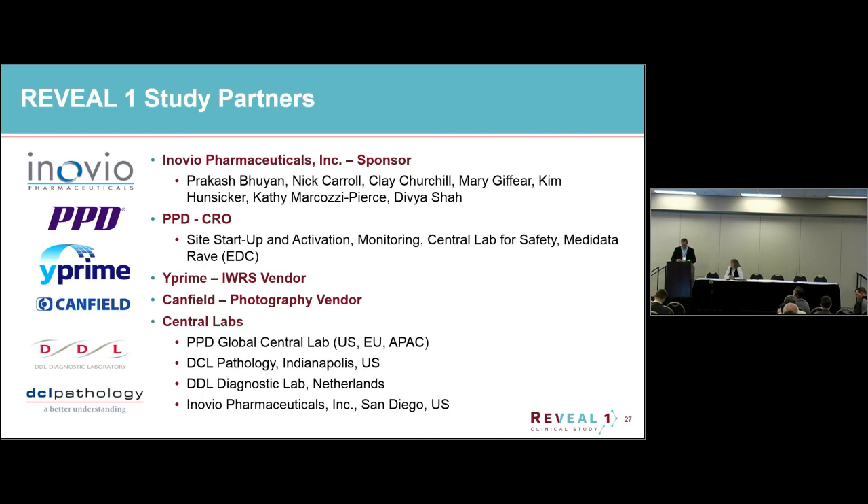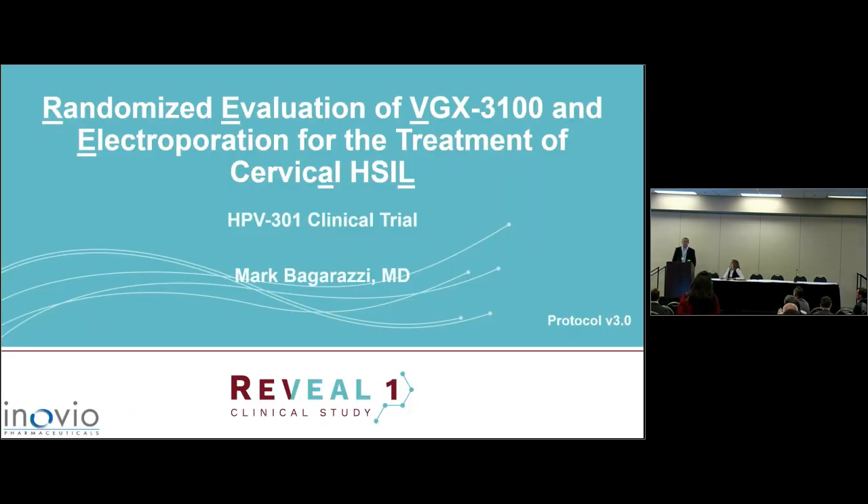Thank you very much, Mark, for these impressive results — there is time for discussion. Are there any thoughts of opening this up for moderate dysplasia? High grade includes both CIN grade II and CIN grade III, which is what current guidelines call for surgery. There's also CIN grade I, where current guidelines are to watch and wait. But yes, we do have some plans to go earlier in disease — that's definitely somewhere we want to go.